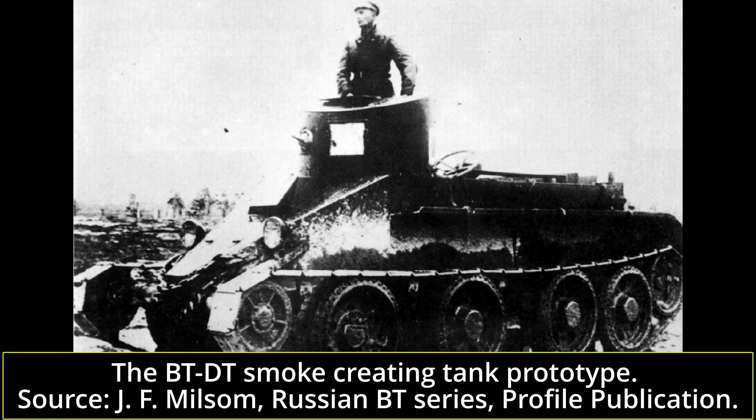At least one BT-2 was tested with a flamethrowing system. The vehicle, known as the KH-BT-2 or Chemical Fast Tank, had its main gun replaced with a KS-23 flamethrower. Possibly only one was ever built, though this is not clear in the sources. At least one vehicle was also tested with smoke-emitting equipment, but no production order was ever given. This flamethrowing concept was also trialed on the BT-5 and the BT-7.